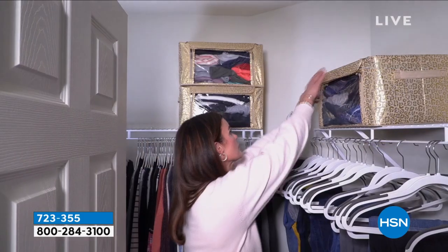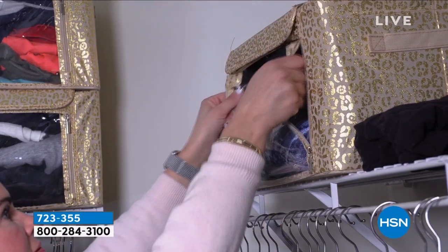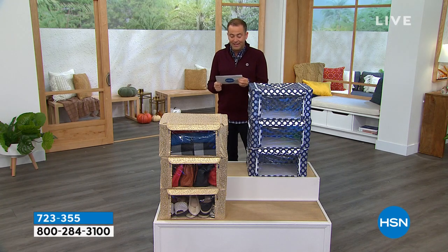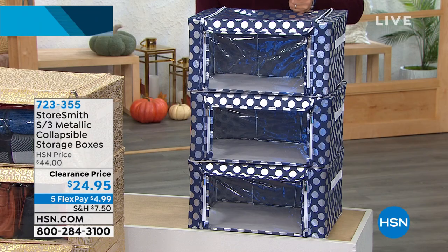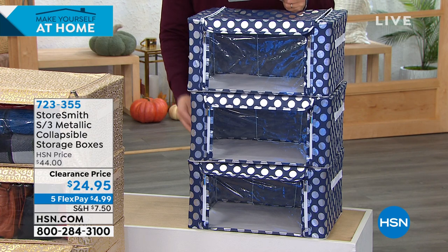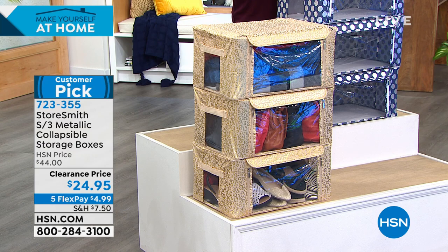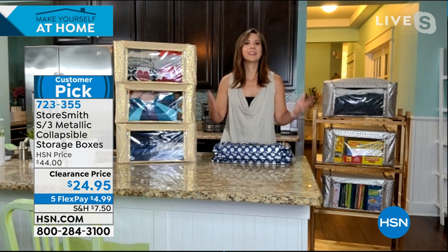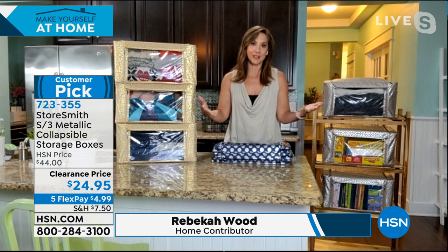So many times when we store things we have to root through everything to get what we need — not with this, because we can go through the front or through the top. We've got helper handles on the side, and yet they look so good. The regular price on these is typically $44 — we're on clearance at $24.95, a significant discount. You're getting all three, and these are the largest size storage box we offer from Storesmith.